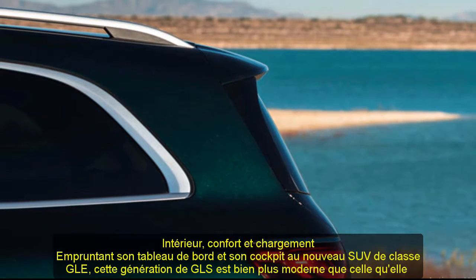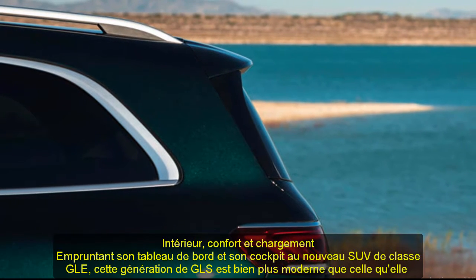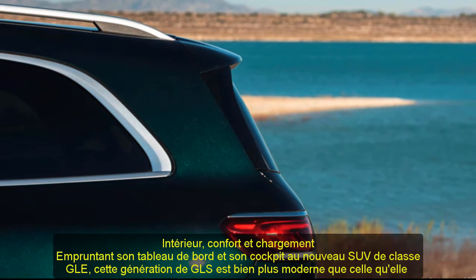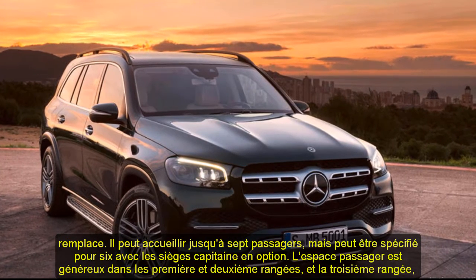If fuel economy is a priority for you, the BMW X7 will be a better choice in the luxury SUV department. A six-cylinder X7 xDrive40i managed an impressive 28 MPG in our highway test, while an eight-cylinder xDrive50i delivered 24 MPG.